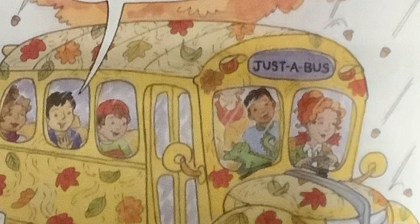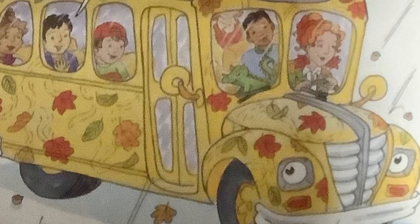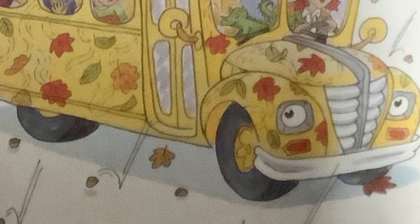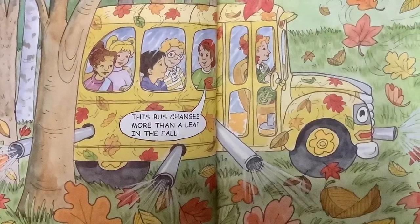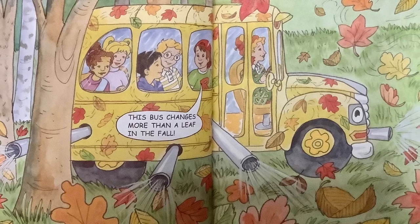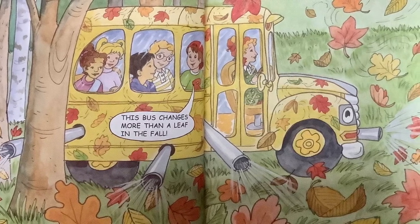Then we saw the bus. We ran to get on. It started getting bigger, and so did we. Miss Frizzle drove away. Goodbye, acorns — we're leaving! When we came out of the woods, the bus changed one more time. It was a Magic School Leaf Blower. This bus changes more than a leaf in the fall.